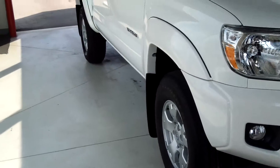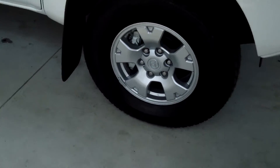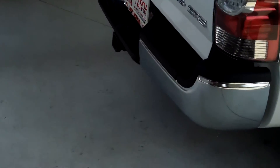There's other equipment included with the SR5 package: 16-inch steel wheels, privacy glass, and you do have the tow package as well.